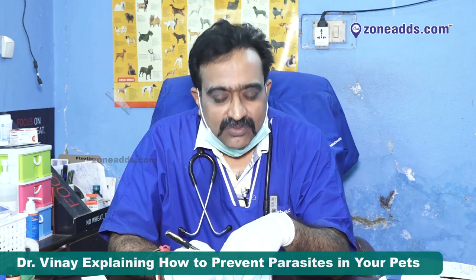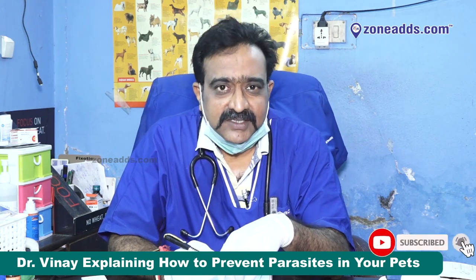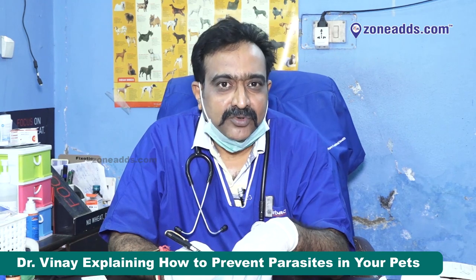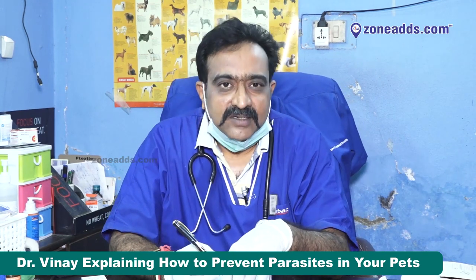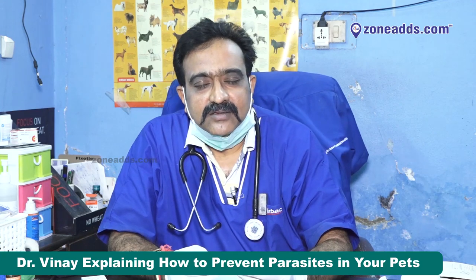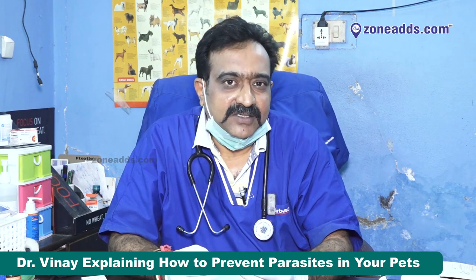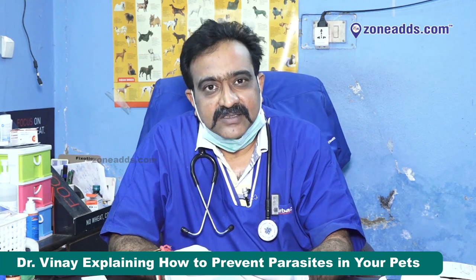What is the damage done by all these, and what has to be done to prevent them? The first important one I would like to talk about is ticks, because among these three, ticks are the most dangerous. They are dangerous not only because they bite and suck blood and cause irritation, but because they can potentially transmit tick fever. There are as many as eight different parasites that a tick can harbor and transmit to your pet.